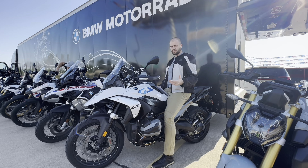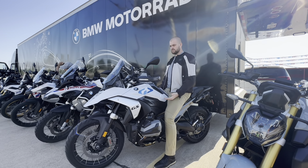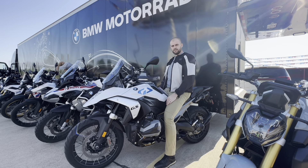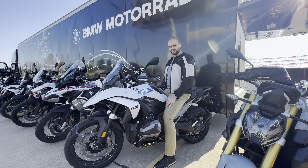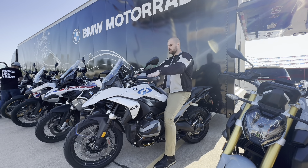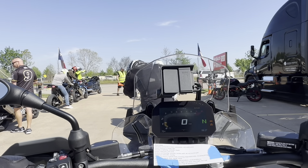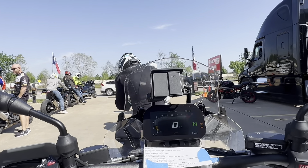We'll see if that works during the demo. The seat is very comfortable, the suspension seems very forgiving — maybe a little too much, I might want a little bit more stiffness — but I'm excited, this bike feels really good and really comfortable. Let's give it a ride.